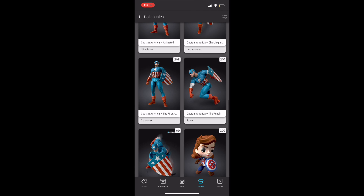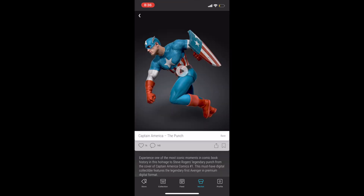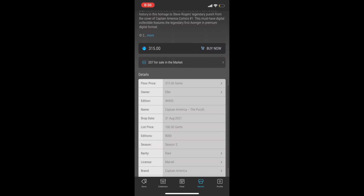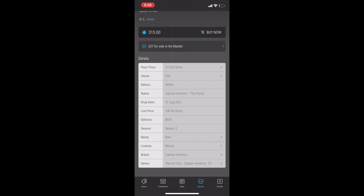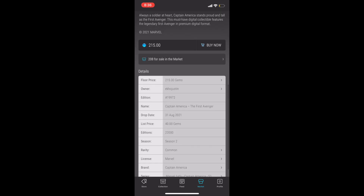Coming in at number 19 is Captain America, one of the world's most famous superheroes. This is not a first appearance, but it is the first time he appears in his true form — his first appearance is as a Marvel Mighty. These are beautiful pieces. The rare is sitting at a floor price of $315, the common is currently at $215, and the uncommon is under $200.